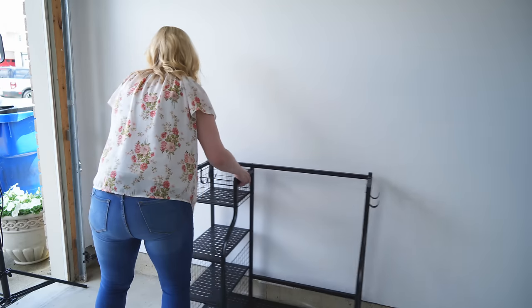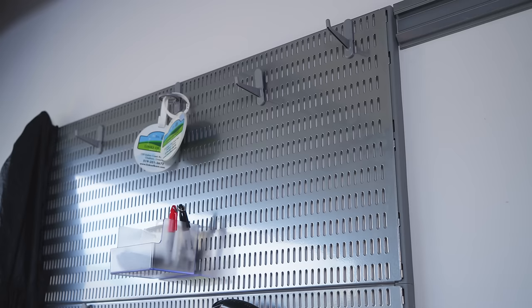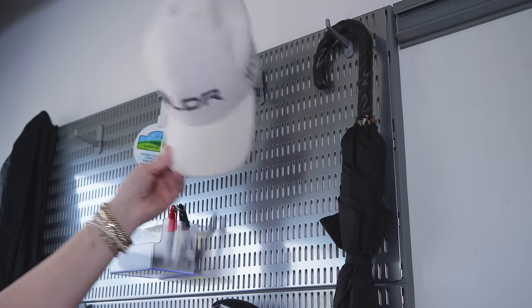Golf clubs are used almost every single day so they definitely need the prime real estate in this garage, which means we've zoned this section right by the door for all of the golf clubs and hung this alpha pegboard for all of the golf accessories.